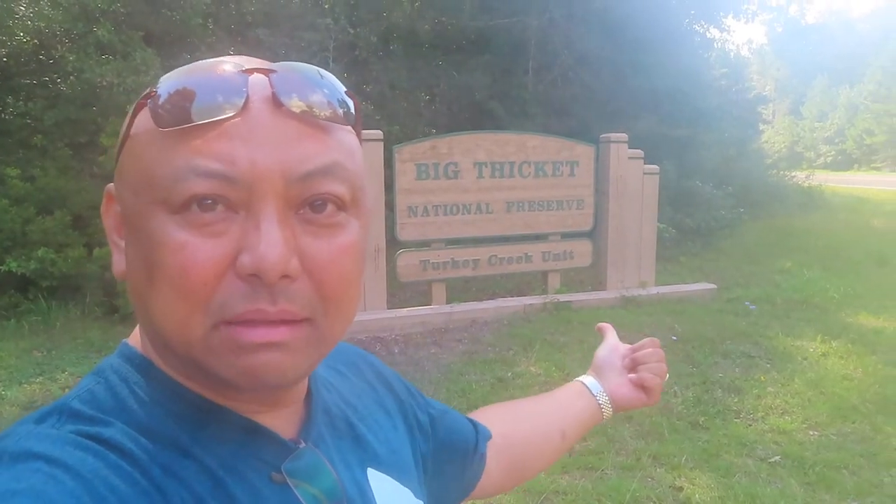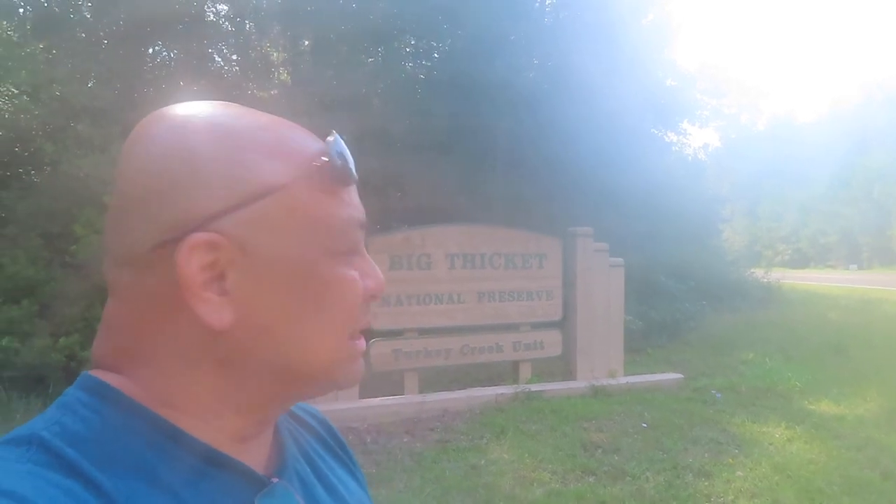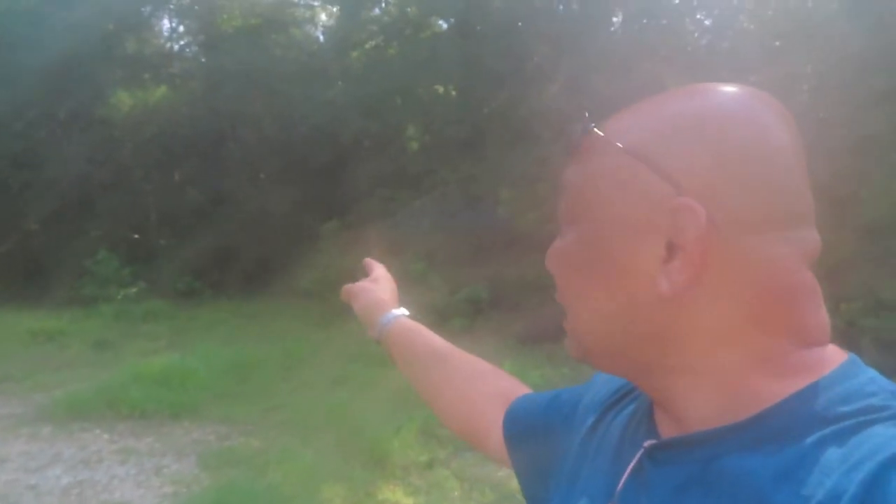We did make it to Big Ficket National Preserve. However, the visitor center is closed, so I can't get a stamp. I'm going to have to call them, tell them that I was here on this date, which is August 7th, and they will mail me a stamp. So I'm going to drive around just to see what the park looks like. Mostly it looks like it's just a forest — a very big, big forest.